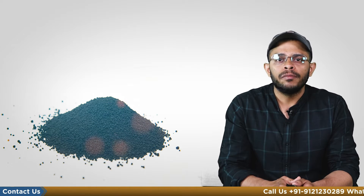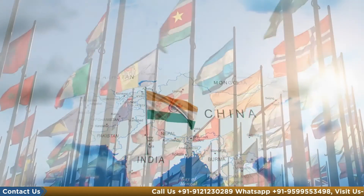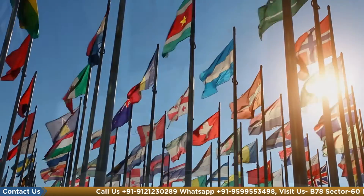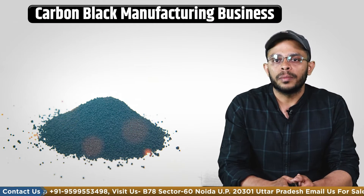Hello and welcome to Cobbiz. My name is Shaleen Verma and today we will talk about a business that has a huge demand in the domestic and international market and that can guarantee you higher profits in a significantly lesser time. We are talking about carbon black manufacturing business.